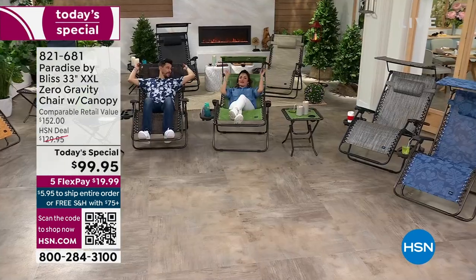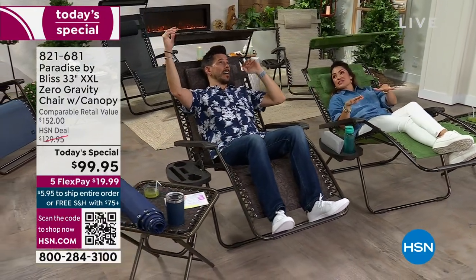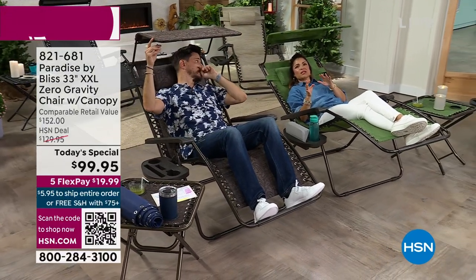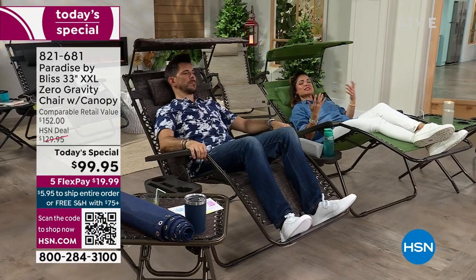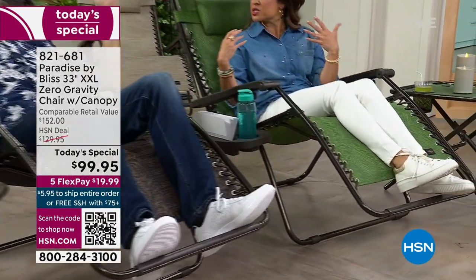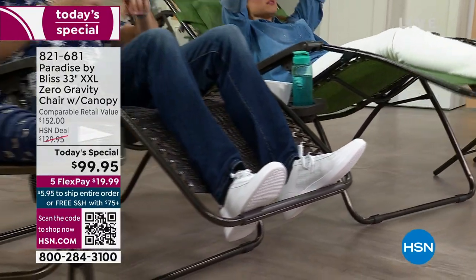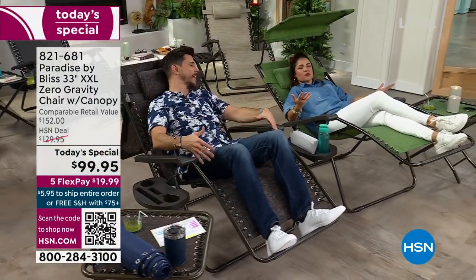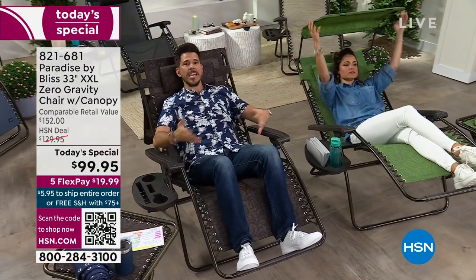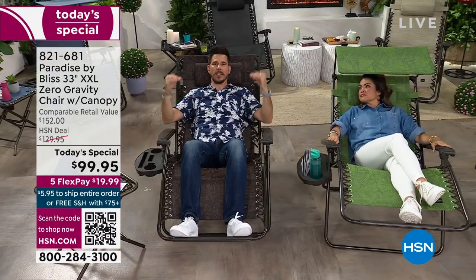My brother-in-law brings his chair everywhere he goes. This will be the chair that you want to be in no matter where you are, because the zero gravity design — there's no bars underneath, it's all bungee cords — so on your bottom, your legs, your back, that's why it's so comfortable. As opposed to any regular lounger, you'd feel the weight of your body and a bar somewhere on your back or lower thigh making a pressure point. You don't have that with a Bliss Paradise chair. All you have is a sense of weightlessness. That's why we call it zero gravity.